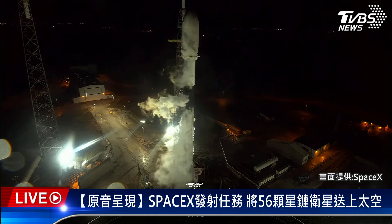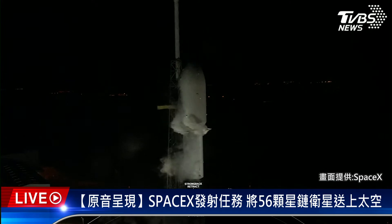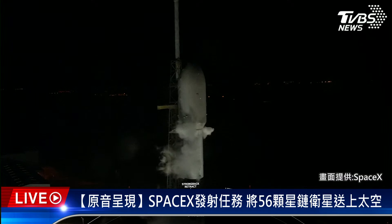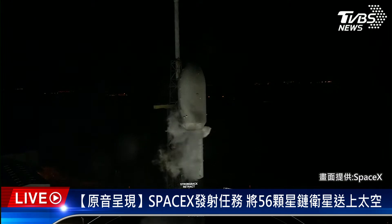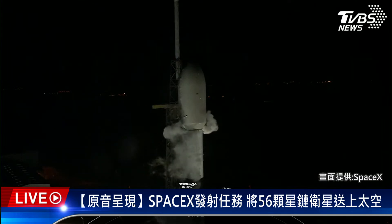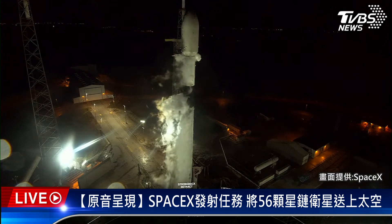We're standing by for TE retraction. We'll be able to see the clamp around the base of the payload fairing there, at the top of the second stage. At this point in time, fuel is fully loaded onto Falcon 9, whereas liquid oxygen, or LOX load, is currently underway on both the first and second stages. The second stage LOX load will complete at T-minus 2 minutes, and first stage will wrap in just under 30 seconds from now.